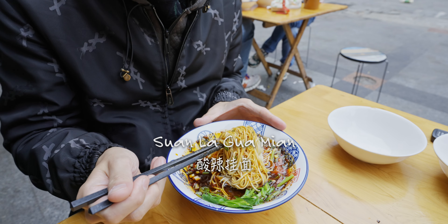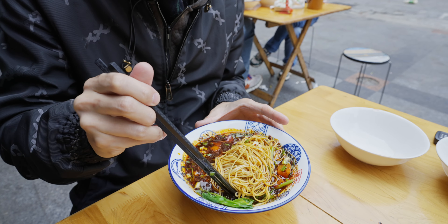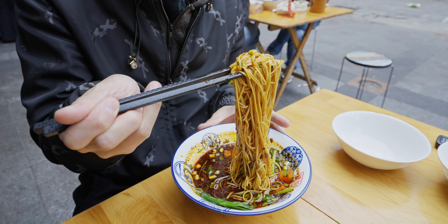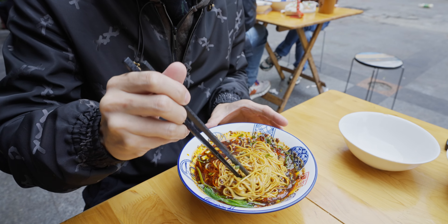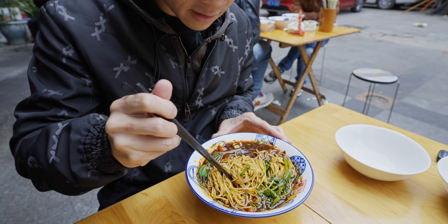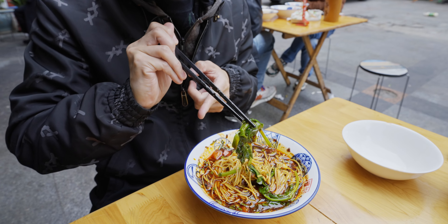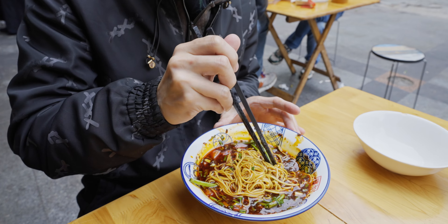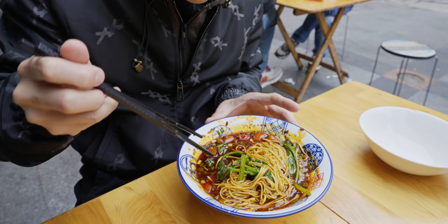Next up, the suan la gua mian — spicy and sour noodle. As you can see, this is a different type of noodle. This is what we call guamian. A lot of people don't really like this type of noodle, but each noodle has its place. This noodle is pretty thin. We have wan dou jian here — basically the tips of pea shoots. Classic. Chengdu people usually eat it blanched like this. And some tomatoes and scallion as well.